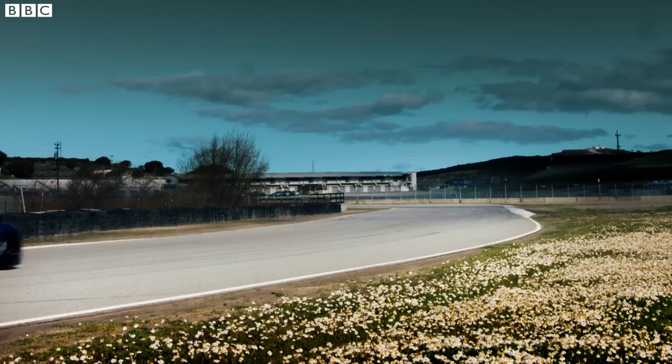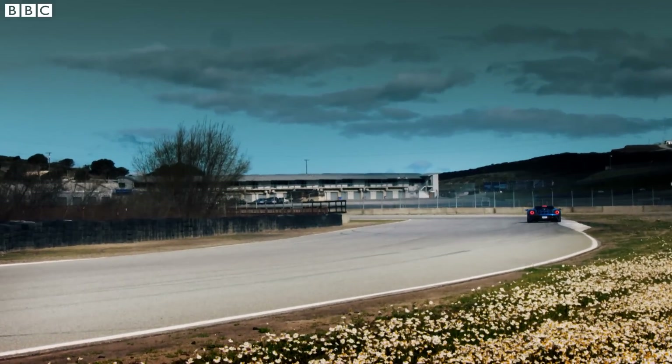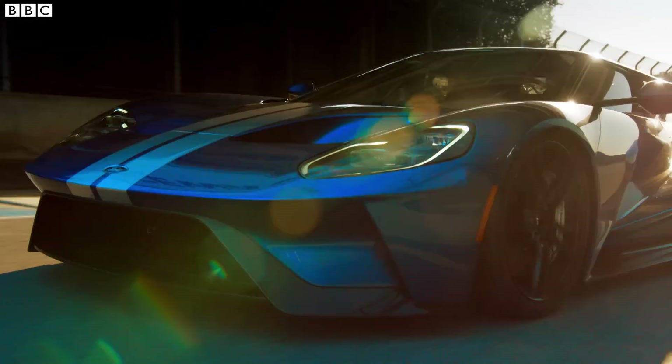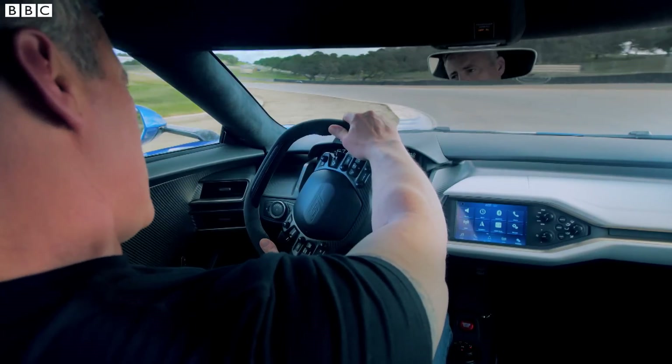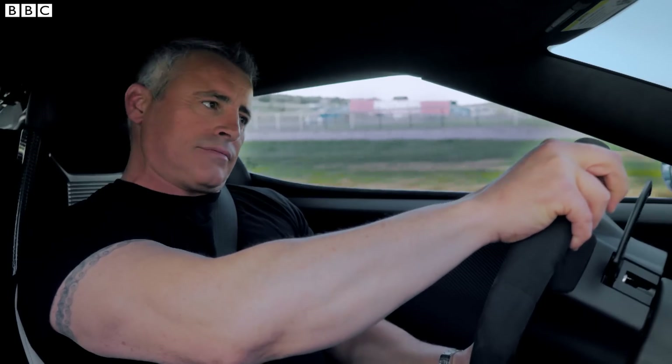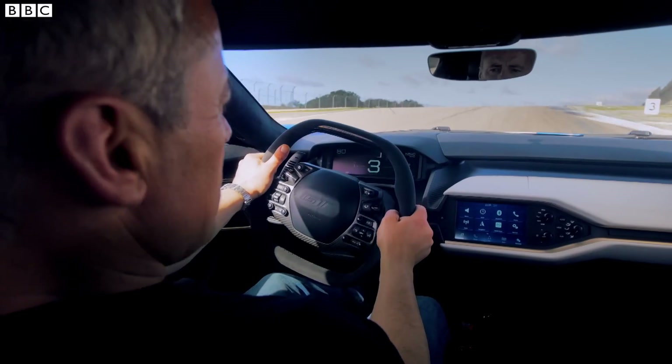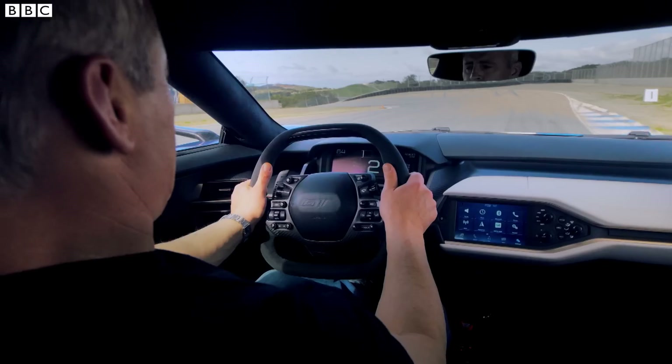Always. And there's plenty of grip too. It's got an active wing out the back that keeps the rear stuck to the track, and active flaps under the nose to keep the nose stuck to the track. Stick all that together and this thing is sticky.